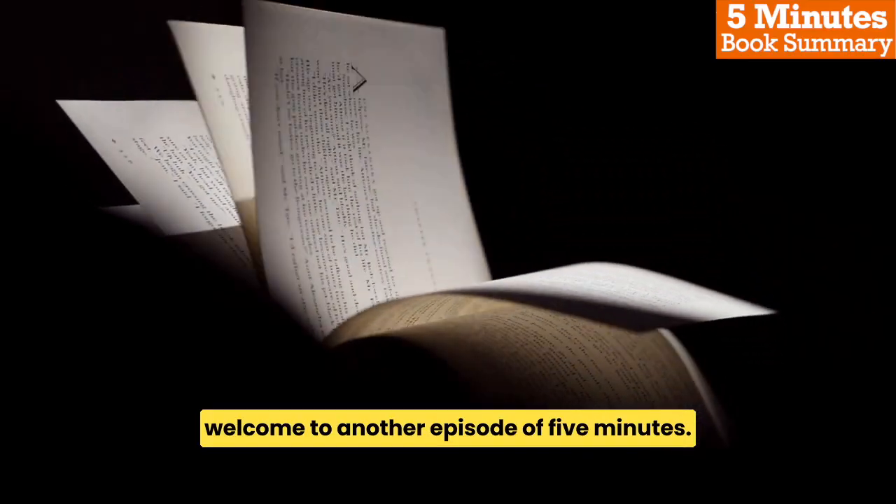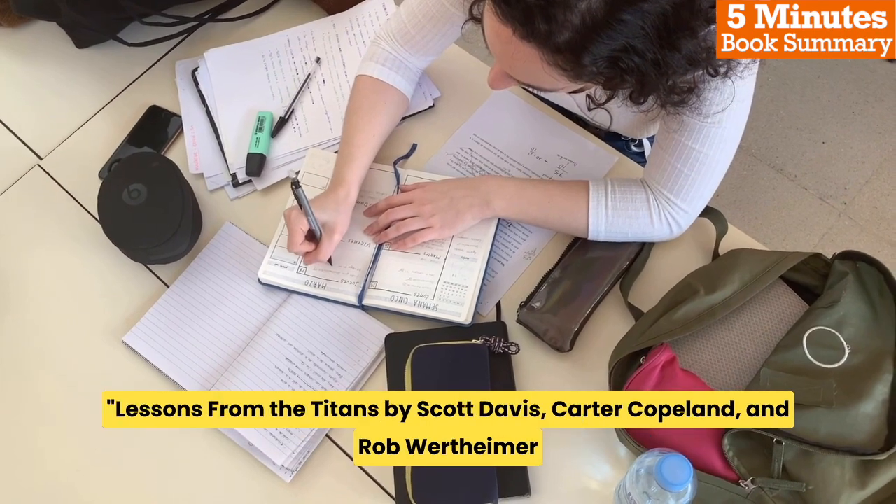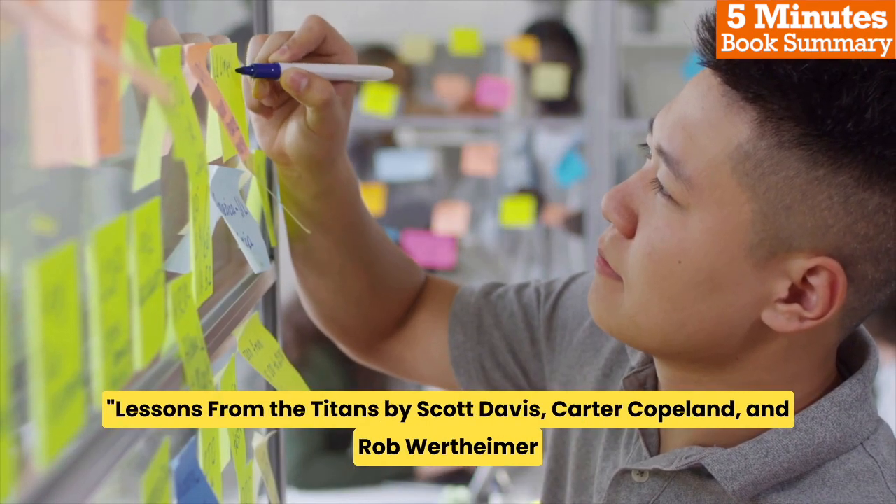Welcome to another episode of 5 Minutes Book Summary. Today we are going to explore the book Lessons from the Titans, by Scott Davis, Carter Copeland, and Rob Wertheimer.